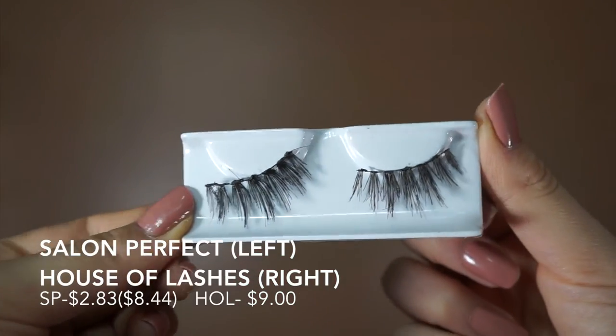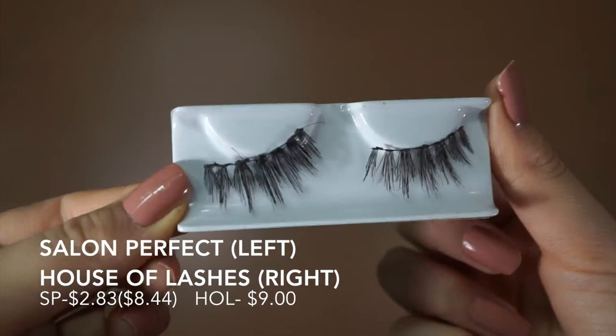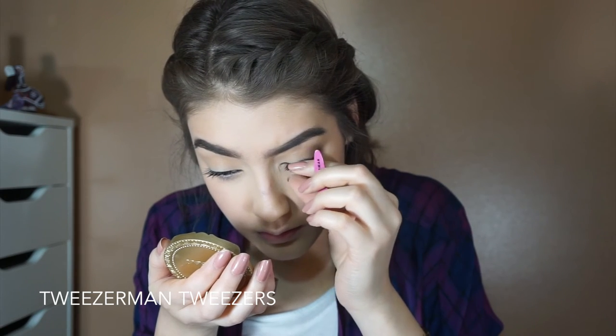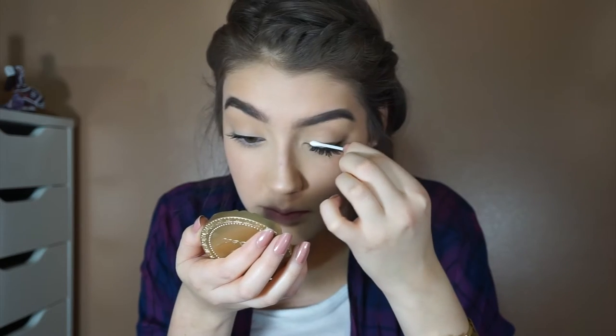I'm showing two prices on the Salon Perfect Lashes because if you buy one pair it's $2.83, but if you buy a five-pack it comes out to the same amount as buying just one pack from the House of Lashes company.